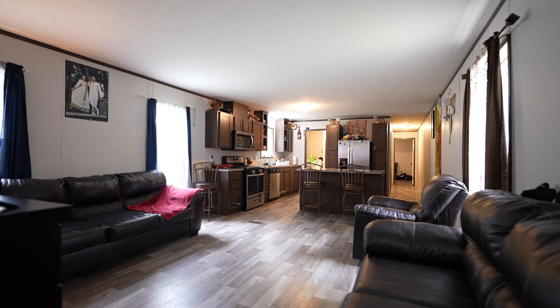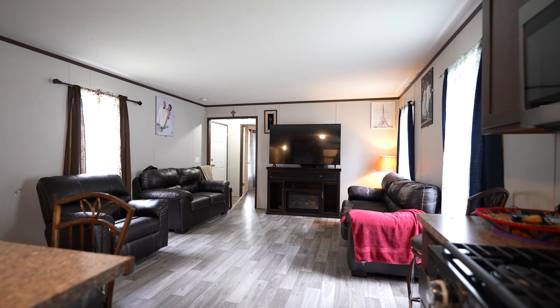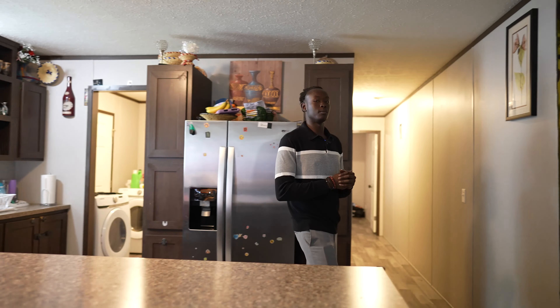Check out the laminate flooring. We got the stainless steel appliances. We also got the open floor plan straight to the kitchen. Now let's check out the rooms.